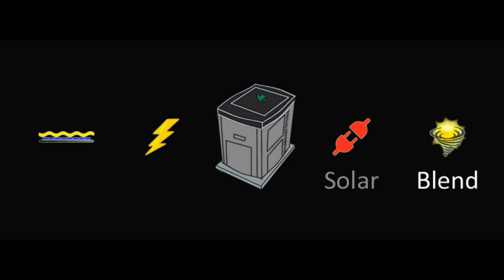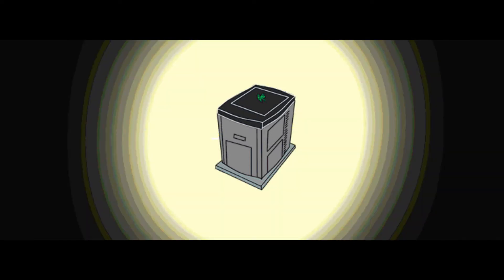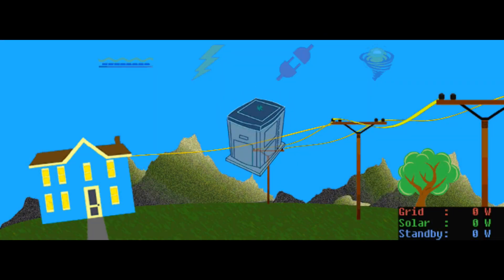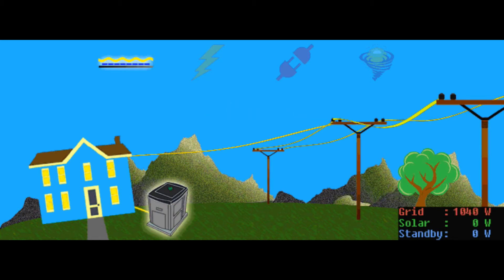The SmartFrog is unlike any air conditioner that has come before, and no other air conditioner works as hard. To demonstrate, let's start with the grid. Once installed, the SmartFrog uses its variable speed compressor to keep energy moving at a steady flow, without interruption.